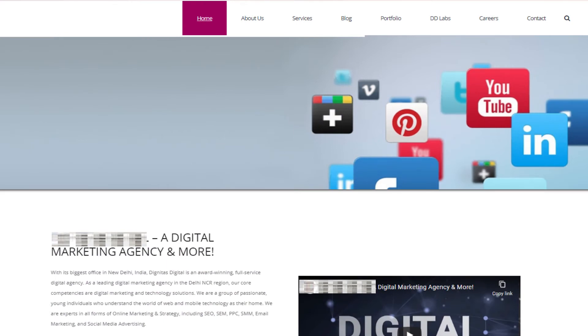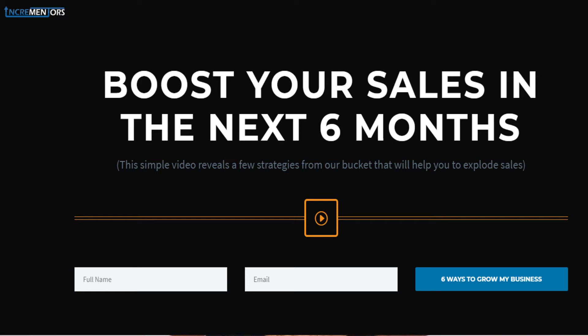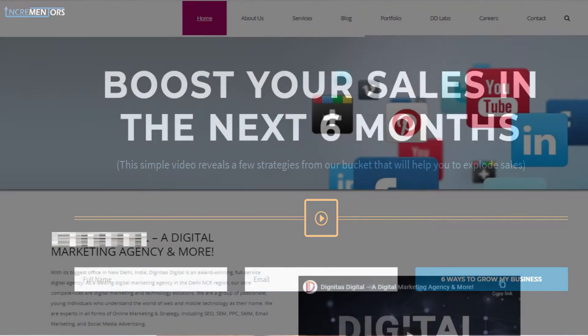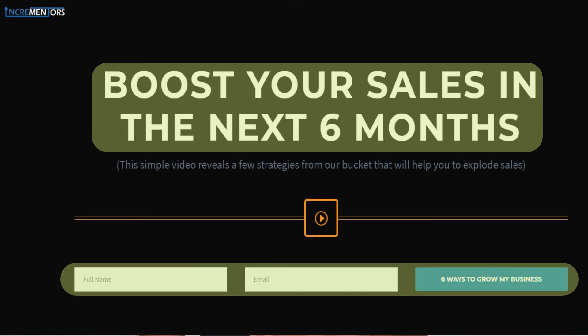You should not ask for too much information. This is your opportunity to capture data on your website. The amount of information you ask for relates to how valuable your content is. On the screen, you can see a website that has no hook point or no CTA on the top. On the other side, if you search incrementus.com, you will notice on the home page there is a hook line that says 'Boost Your Sales in the Next Six Months' and a CTA where you fill in your name and email to download the PDF. So which website attracts you more — the one with nothing above the fold, or the one with an eye-catching hook and a clear message?